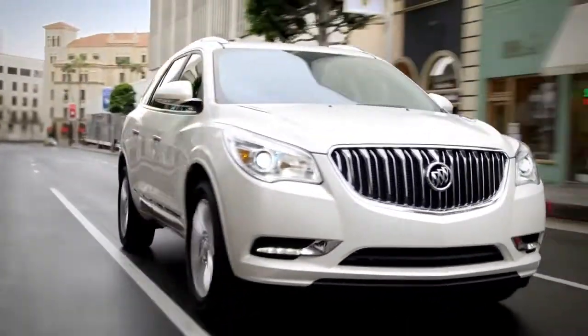Discover the Buick Enclave. It's your kind of luxury.